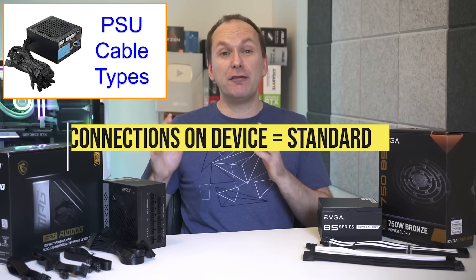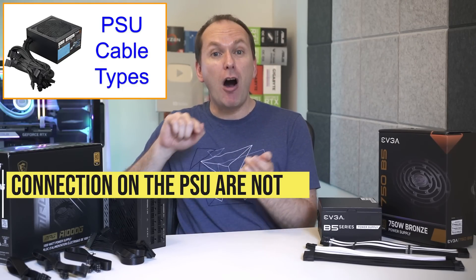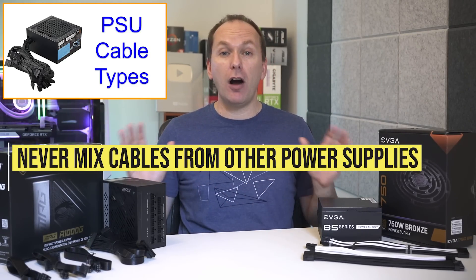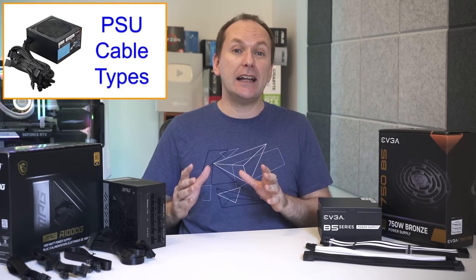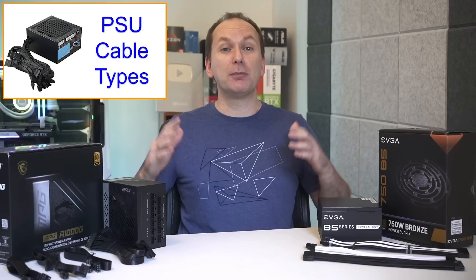Finally, many PSUs still include the old Molex power connectors, though few modern devices actually use these anymore. Quick warning on modular PSU cables: while connections on the device end are standard, the connections at the PSU itself are not, and you should never mix and match cables with other modular or semi-modular power supplies.